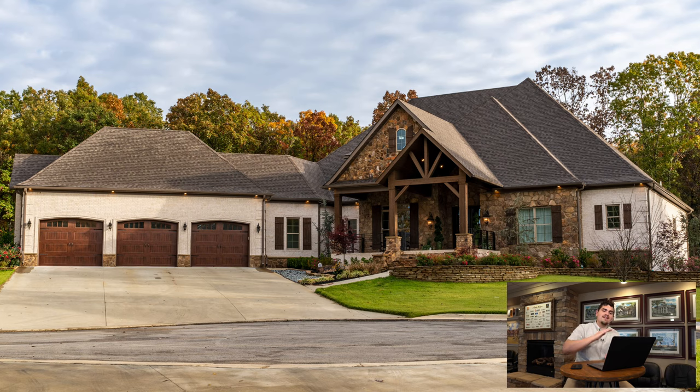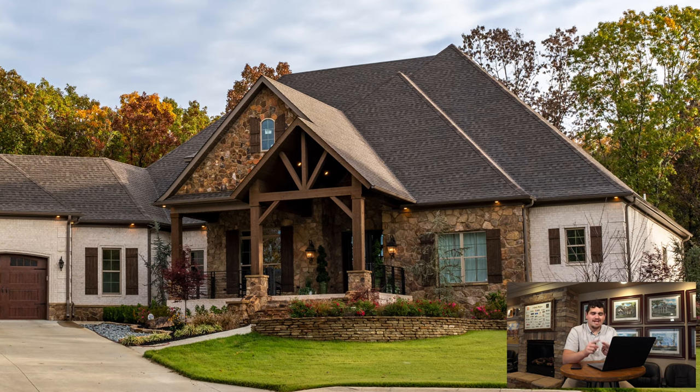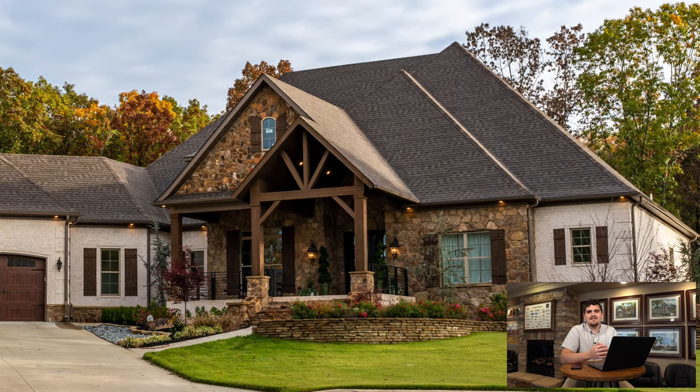This plan is drop-dead gorgeous, and it helps that I took these photos during the fall because the trees really make this house pop. The first thing I have got to point out is the front porch — the mixture of stone and timber accents it perfectly. That front porch is super inviting, it's literally screaming, 'Hey, come on in, sweet tea's on the counter, let's hang out.'